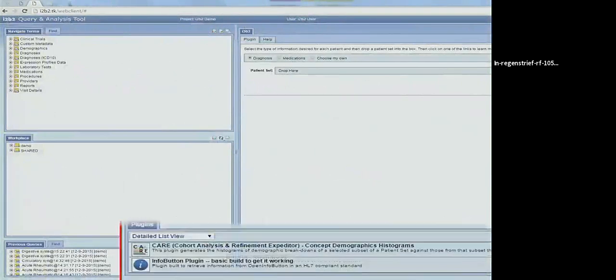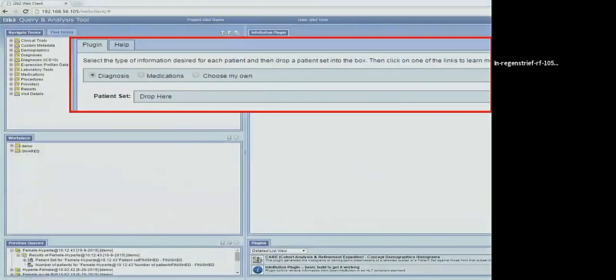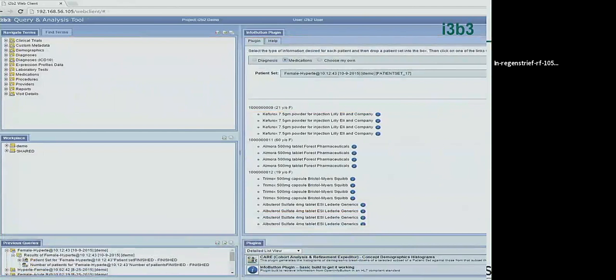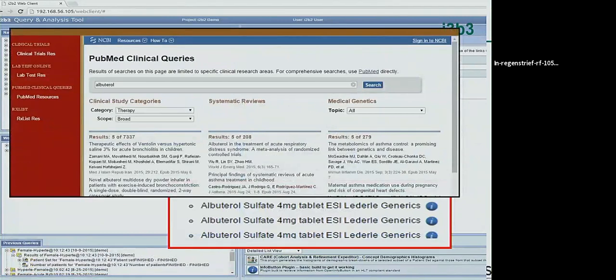We also played around with info buttons — I did info buttons at Columbia and NIH for researchers to ask questions about data they were seeing. We created a plug-in called i3b3 — info buttons for i2b2. When you download data it displays a list with an info button next to each item, and clicking it takes you to answers about that item. We're happy to share that code.